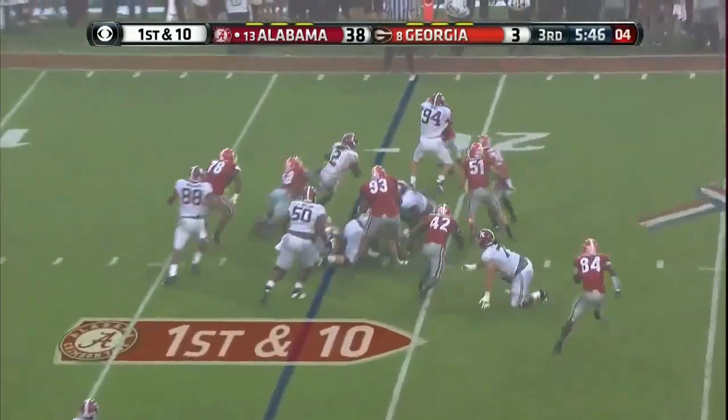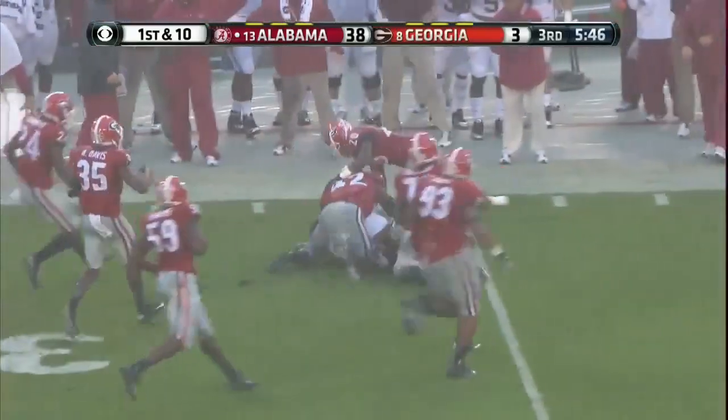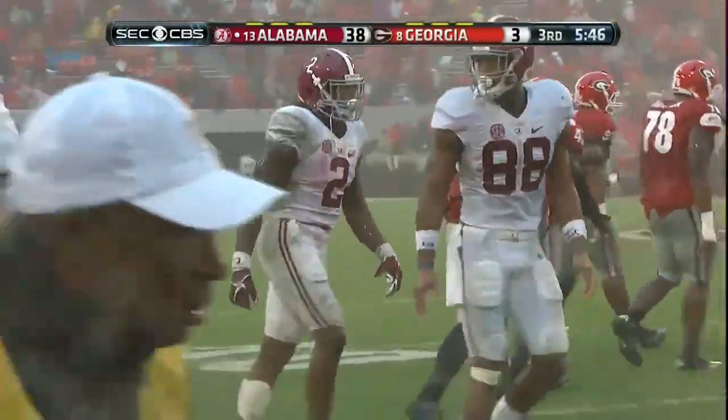Here's the handoff — it's Henry. Nice, even nicer. There's a lot of Alabama people wanting to know why Alabama doesn't run the ball like that.